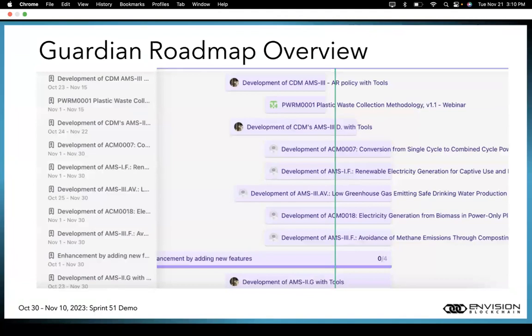A quick overview of the Guardian roadmap: we are working on the development of several CDM policies — CDM-AMS-3AR, CDM-AMS-3D, ACM-0007, AMS-1F, AMS-3AV, ACM-00018, AMS-3F, and AMS-2G. In addition, we are working on one VERA policy, BWARM-0001 plastic waste collection methodology version 1.1. We are also working on enhancement of the Guardian UI with new features including AI search and guided search, and implementing property field implementation in our upcoming Guardian release.